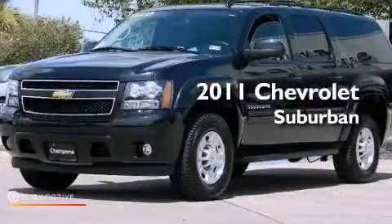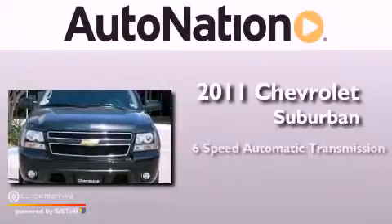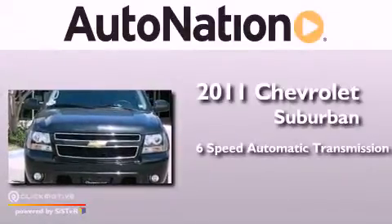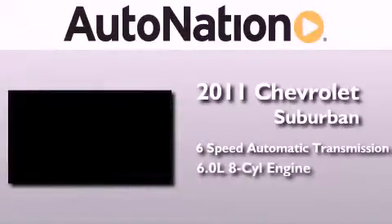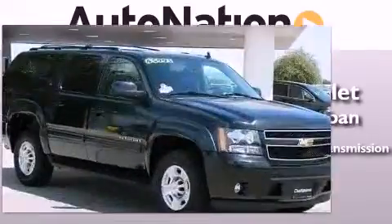This is a 2011 Chevrolet Suburban. This SUV has a 6-speed automatic transmission, a 6.0-liter V8, and the added safety and control of 4-wheel drive.